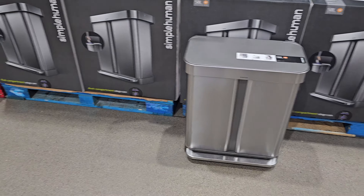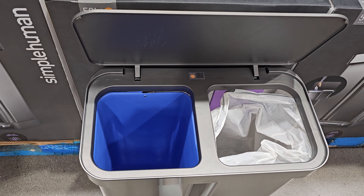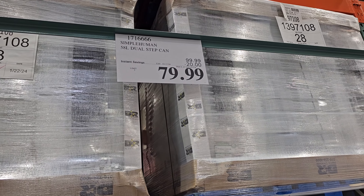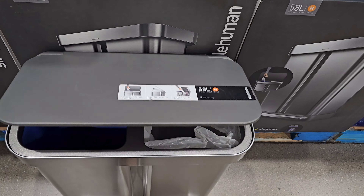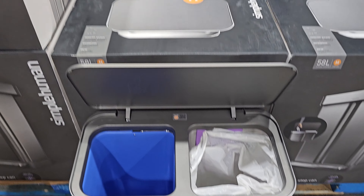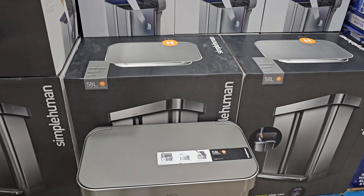This is going to be $80 — a 58-liter dual step can. I mean, it is pretty tiny. If you look on the inside, I feel like this will get filled up like that in our house — like half a day. But if it was a whole thing, I would take it.